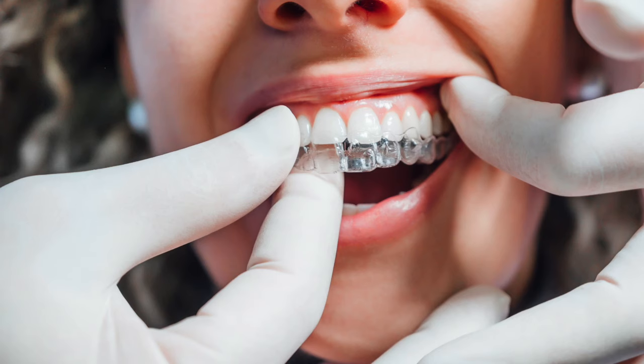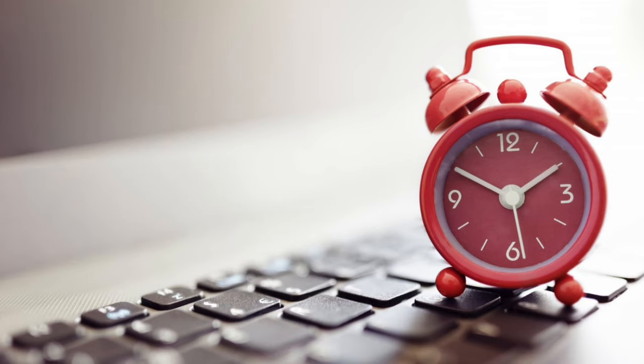If you have a clear retainer, you should plan on wearing it indefinitely — yes, this means your whole life. On the bright side, retainers are a much more cost-effective and health-effective solution long term than letting your teeth shift back to an undesired position. Most patients are instructed to wear clear retainers full time for a couple of months, followed by nighttime wear thereafter. Your orthodontist should provide specific instructions on how many hours per day you should wear your clear retainers.